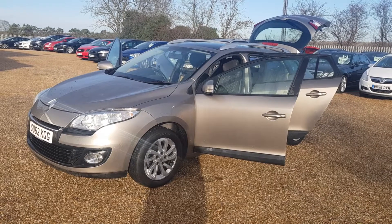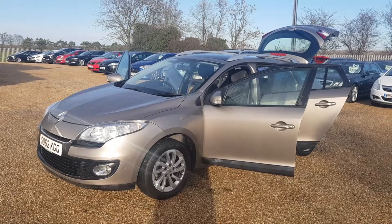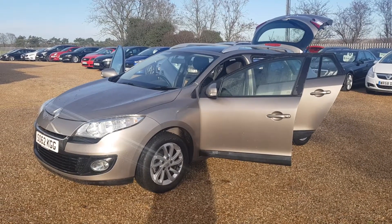This 2012 62 Reg Renault Megane is finished in a lovely gold paintwork with excellent condition interior, exterior and alloys as well.